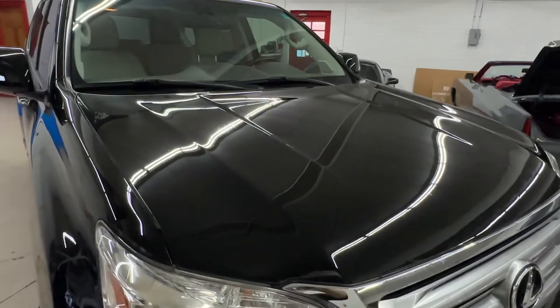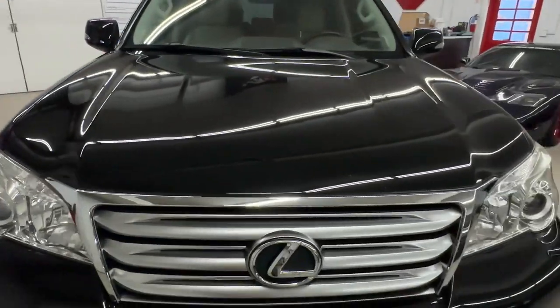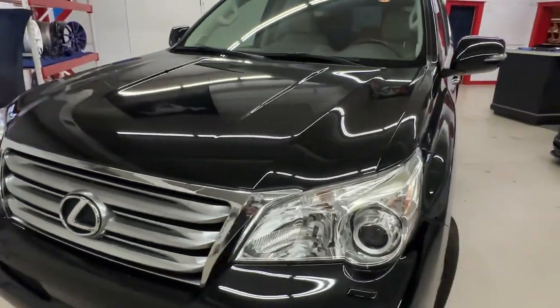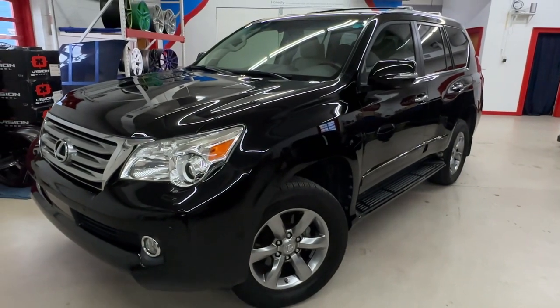After taking the paint measurements, the hood was 3mm thicker than the rest of the vehicle, so we think that clear coat might have been sprayed on the hood at some point. And unfortunately, whoever did that looks like they sprayed over top of some water spots and some damage that should have been removed.